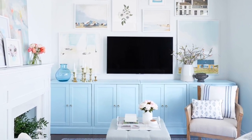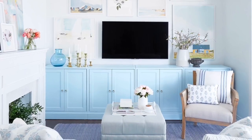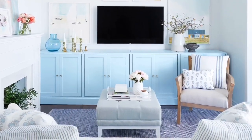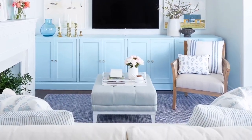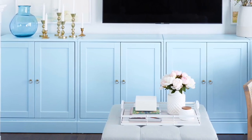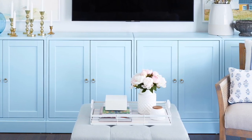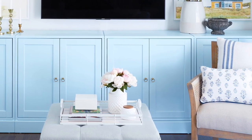Originally my dream for this wall in the living room was to build floor-to-ceiling built-ins, but that just was not in our budget. Instead I found these IKEA cabinets — they were the perfect length when I grouped four of them together to span the entire length of the wall, and they offer a ton of storage behind those closed doors. We've got our massive board game collection, video game equipment, extra blankets for snuggling up on the couch, and just a mishmash of other items that I need access to but don't want to look at every day.